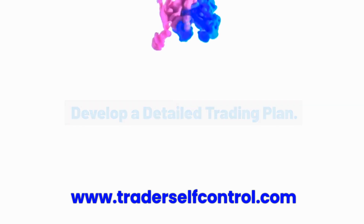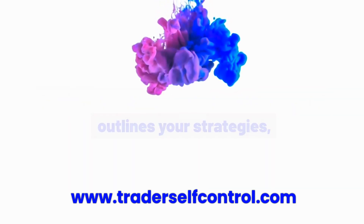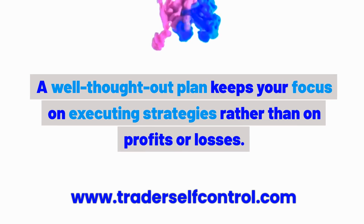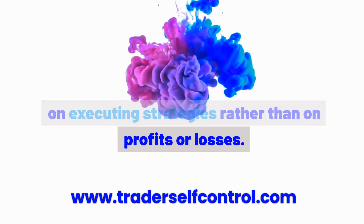Habit 1: Develop a detailed trading plan. Craft a comprehensive trading plan that outlines your strategies, risk management tactics, and criteria for entering and exiting trades. A well-thought-out plan keeps your focus on executing strategies rather than on profits or losses.